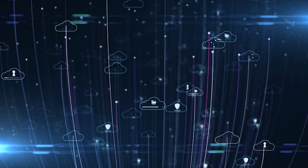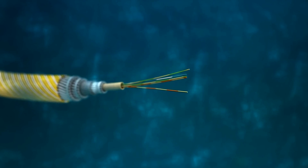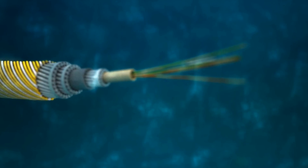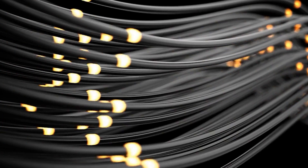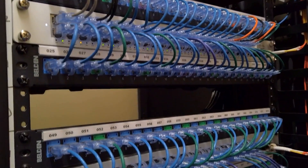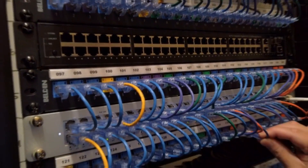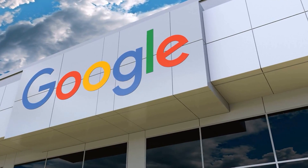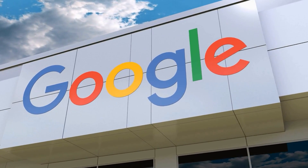And it's still not cheap. Google wouldn't reveal how much the project costs, but experts estimated that subsea cable projects can cost up to 350 million dollars, depending on the length. Telecommunications corporations laid the majority of the cable in the modern age, but during the last decade, American tech behemoths have begun to exert increasing authority. At least 14 cables have received Google support around the world, according to Telegeography, a research organization.